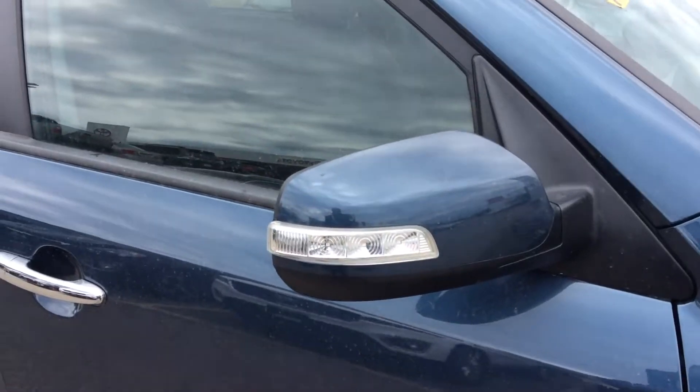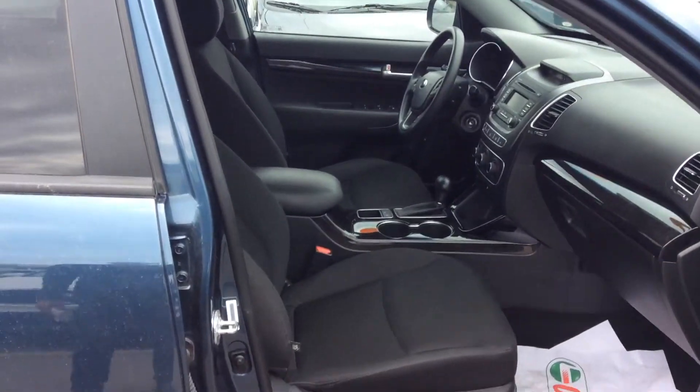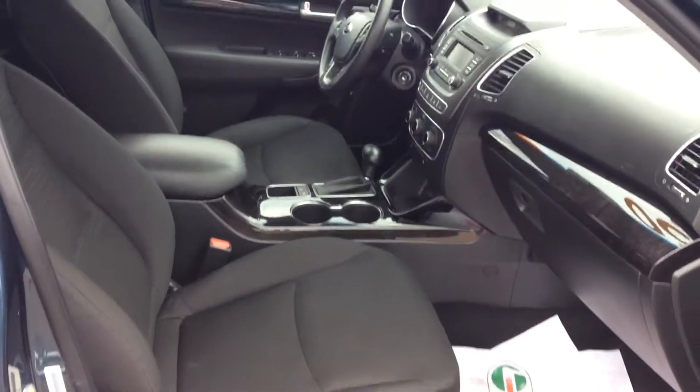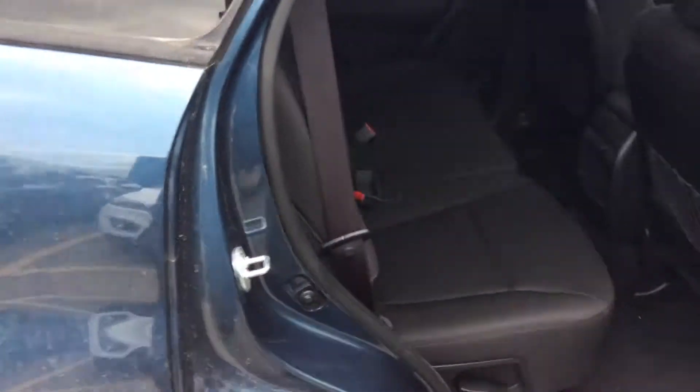You have your turn signal indicators on your side-view mirrors. Inside — let me go unlock the vehicle for you. Pretty much, you had a good idea when you sat inside and thought it was quite spacious enough. Your biggest concern was the back seat, so here it is — your back seat.